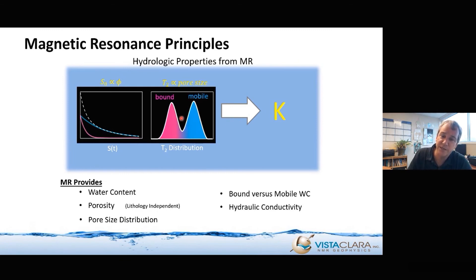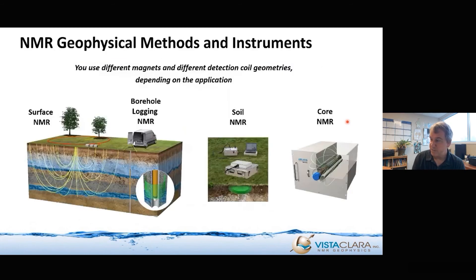Finally, you can use this pore size distribution and other NMR-measured derivatives — such as the amplitude, the porosity, or the mean log of the T2 relaxation — to estimate permeability. This is one step further from a direct measurement; it is just an estimate based on an empirical model. That's the relation between the NMR signal and hydrology.